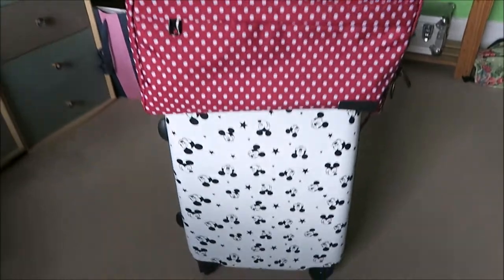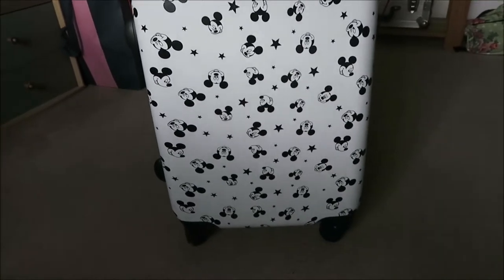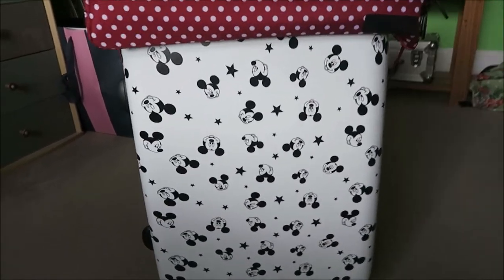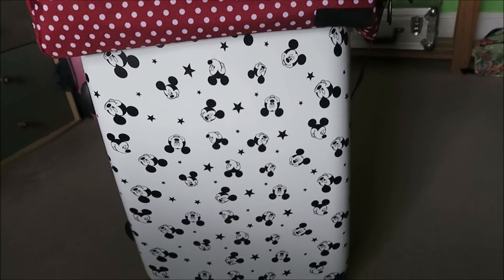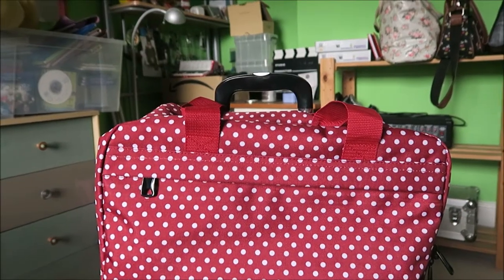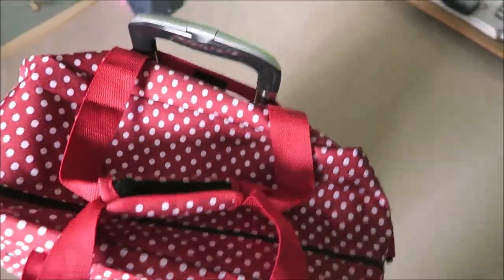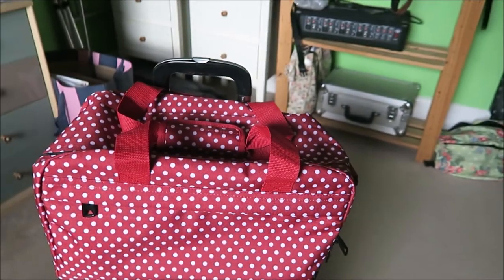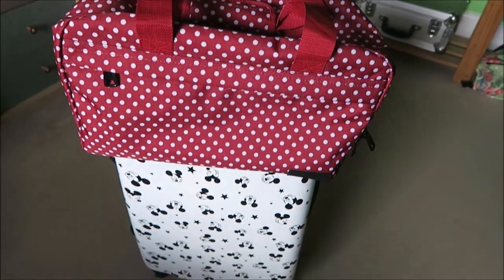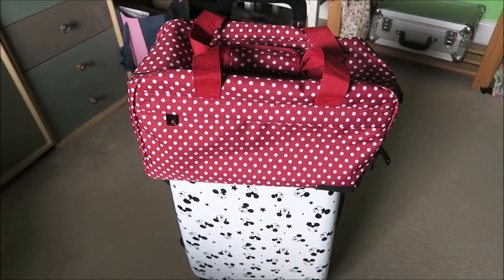So let me show you my suitcase first, so that you know what everything is going into. This bottom case here is the Mickey Mouse one — very sweet. It was a Christmas present from Ryan, from Typo UK for those interested. It's the perfect size for a cabin bag for Ryanair, which is who we're flying with. And then this one here is actually a hand luggage bag, also suitable for Ryanair — just a little hold-all. It has a strap on the back that attaches onto the handle of your suitcase so they can stay together. That was from Amazon and I'll link it in the description box.